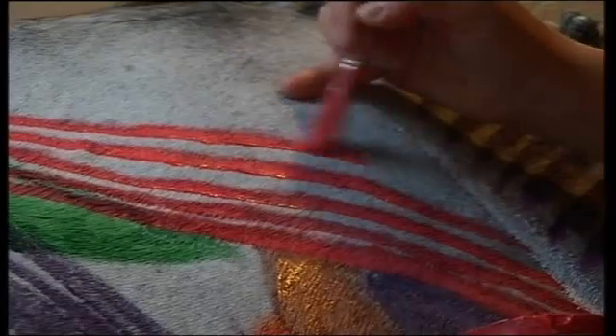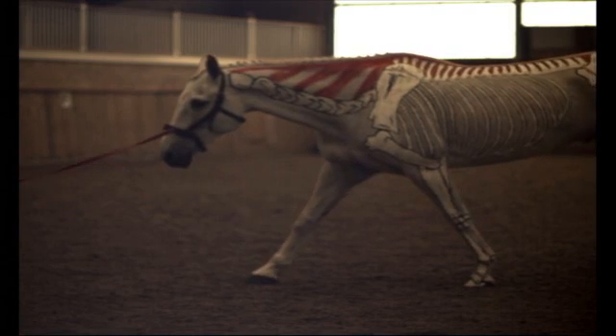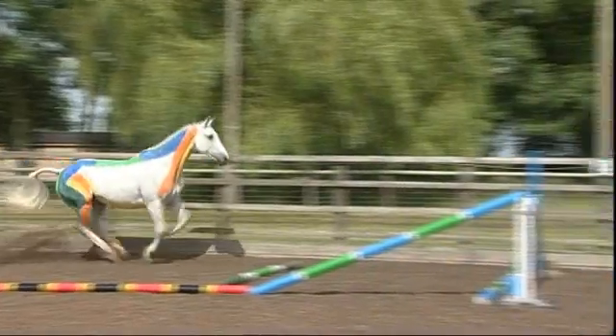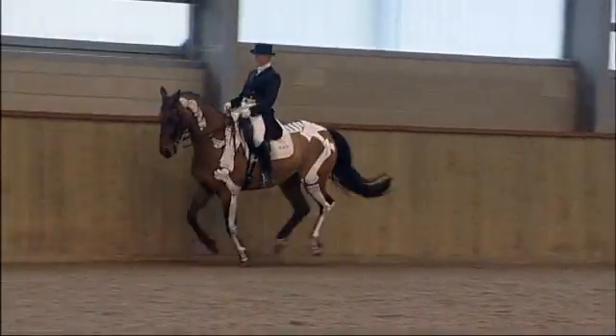By painting the musculoskeletal and other anatomical systems on the side of a horse, we can see and appreciate what's happening on the inside, outside. Anatomy and biomechanics are brought to life in a unique, memorable, understanding and applicable way.